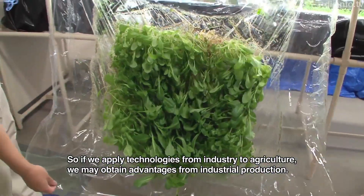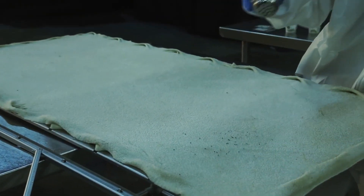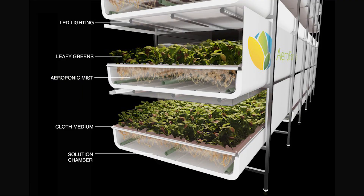Soil isn't actually necessary for plant growth. So to better optimize plant growth, synthetic polymer film gel membranes or special recycled cloth are used in a farming method called aeroponics.